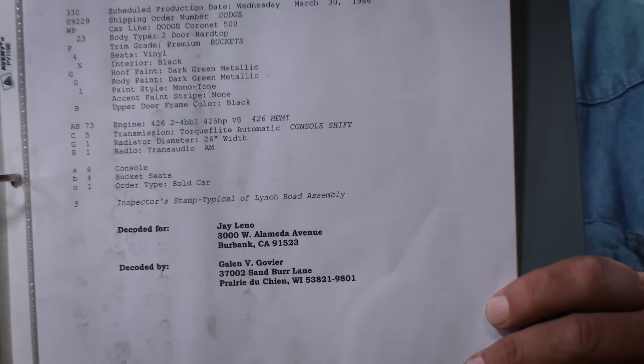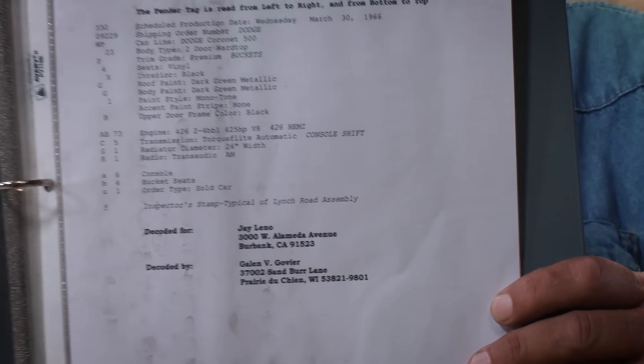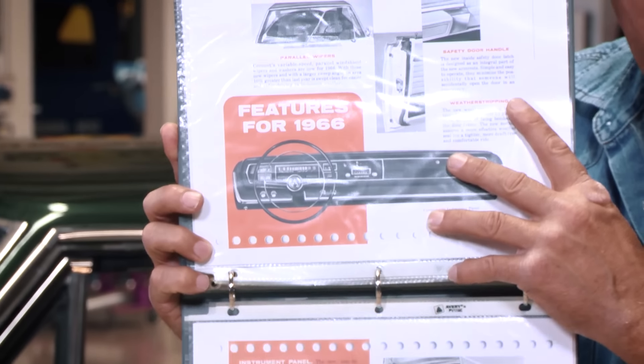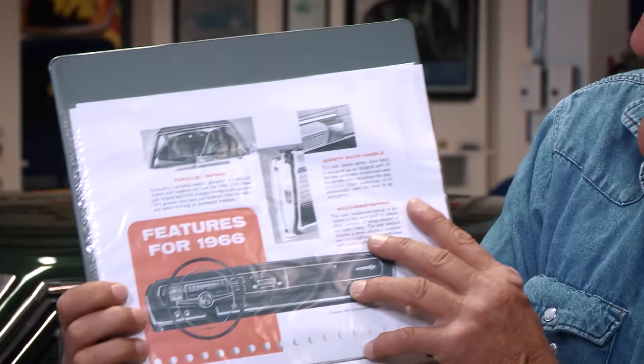This is the kind of muscle car I like: no hood scoops, no silly horn, no stripes — just dog-dish hubcaps, solid color paint — in this case green — and obviously a big 426 Hemi engine, and a TorqueFlite three-speed automatic transmission.